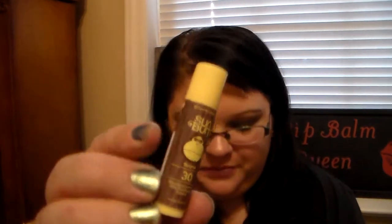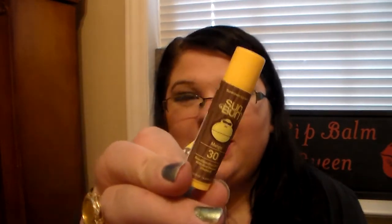Then I have some Sun Balm Lip Balms. I got these from Ulta, and this one's in Banana, this one's in Key Lime, and this one's in Mango. And these are fantastic lip balms — they have SPF 30 in them, so these are great to take if you're going to the beach, or going on vacation, or if you're going to be out in the sun a lot. They're really great to have.